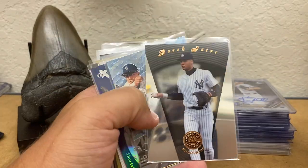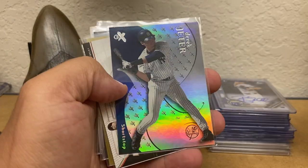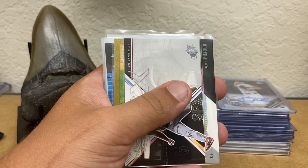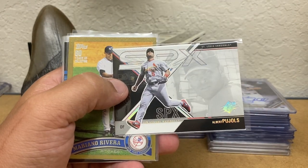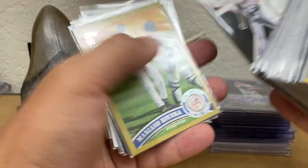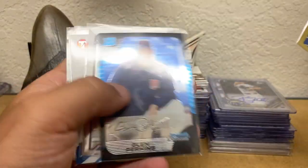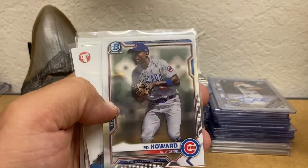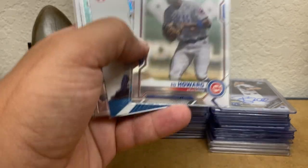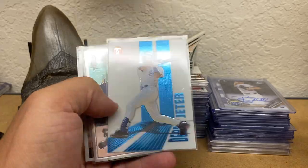Derek Jeter Pinnacle Certified, a Jeter Metal Universe, a Jeter EX — I think it's 2000. A 2002 SPX Albert Pujols. I just got a Brady — Tom Brady — back from PSA. Mariana Rivera Gold. Glenn Perkins First Bowman Chrome. Ed Howard — I forgot to give that to my buddy Clyde to get signed when he goes on vacation. Derek Jeter Topps Pristine.